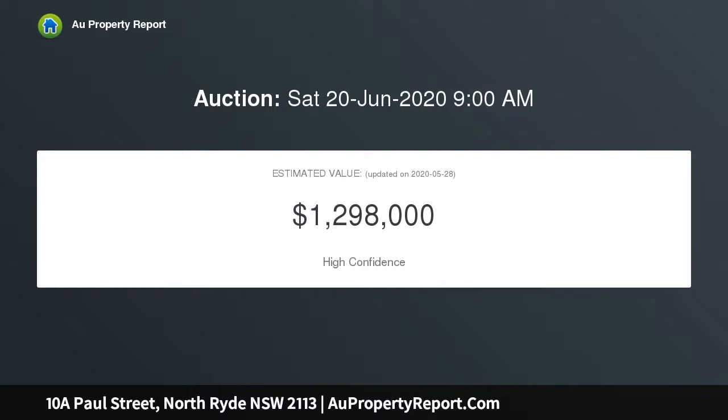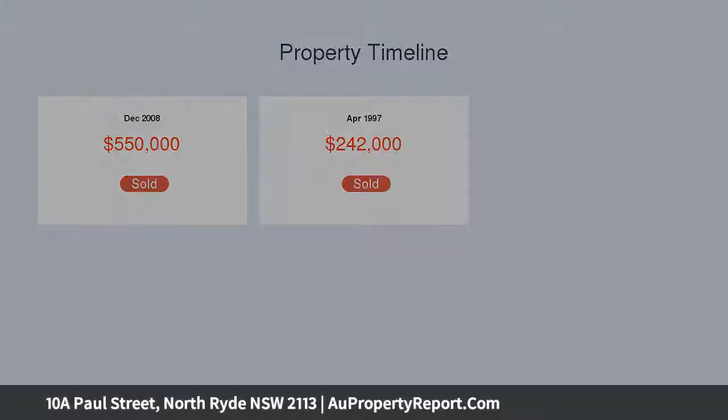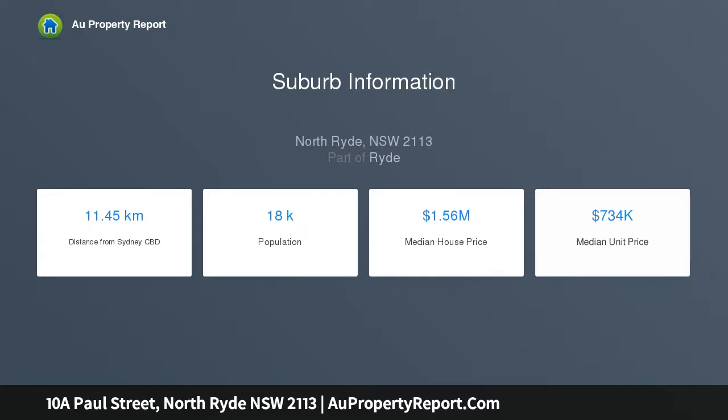This newly renovated home sits on a low-maintenance block. The home offers 4 bedrooms with built-in robes, en suite to the main bedroom, master bathroom combined with laundry facility, modern kitchen with new stove, polished timber floors, combined lounge and dining, and split system air conditioning.